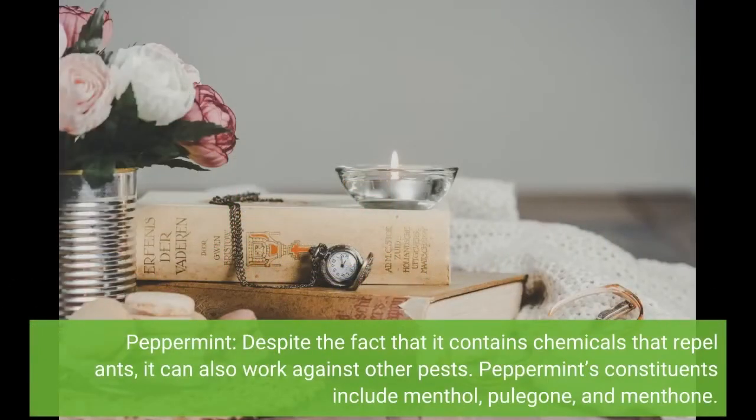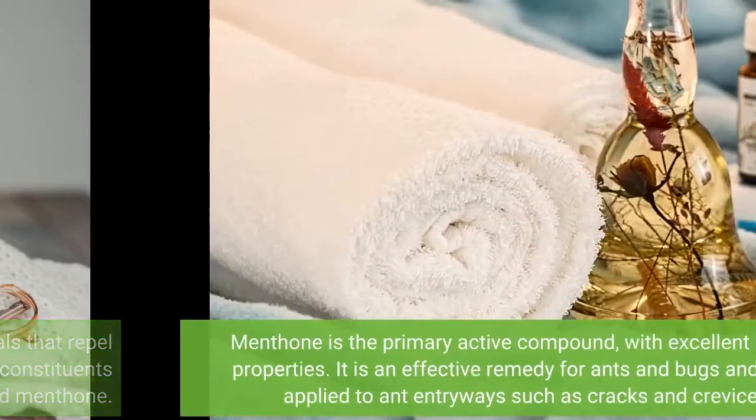Peppermint, despite the fact that it contains chemicals that repel ants, can also work against other pests. Peppermint's constituents include menthol, pulegone, and menthone. Menthone is the primary active compound, with excellent biocidal properties. It is an effective remedy for ants and bugs and can be applied to ant entryways such as cracks and crevices.